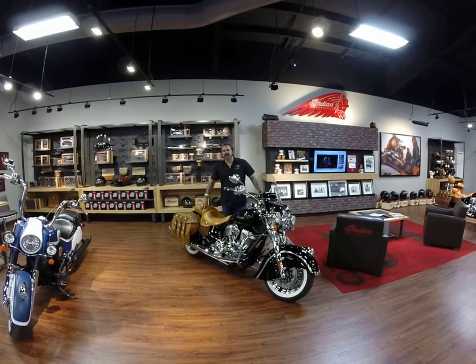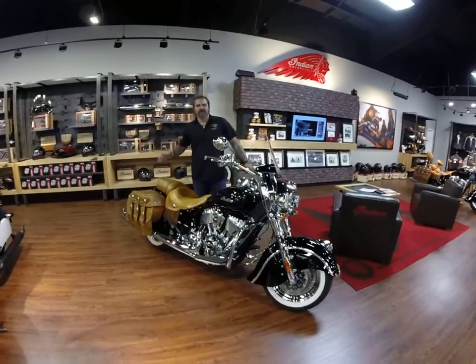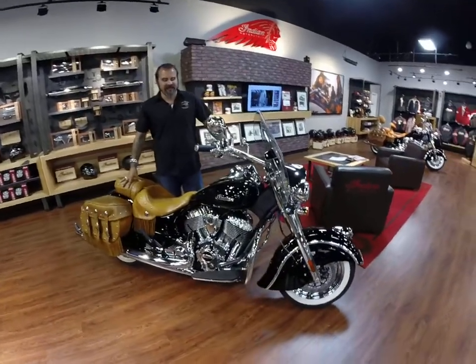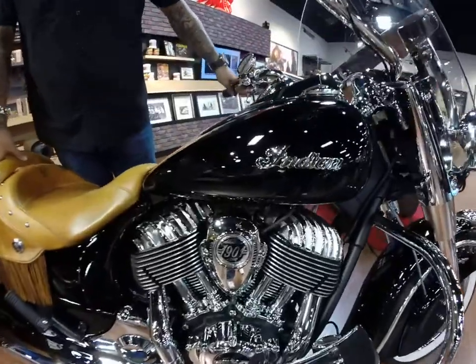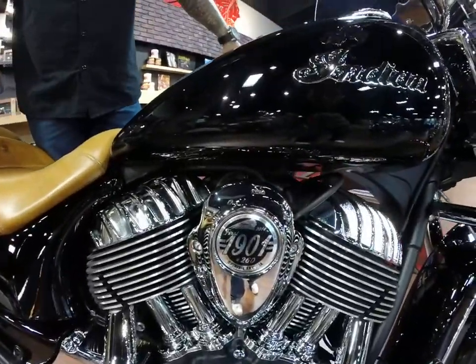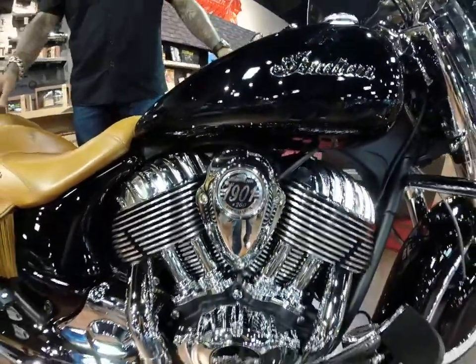Hello again, this is Rich with American Biker Indian of Charleston. Today we're going to show you the 2014 Indian Vintage. The cool thing about this bike is it is number 260 of 1901 — it's a very low number. Not only is it numbered, but it's a low number.